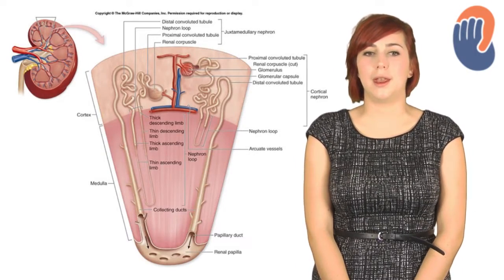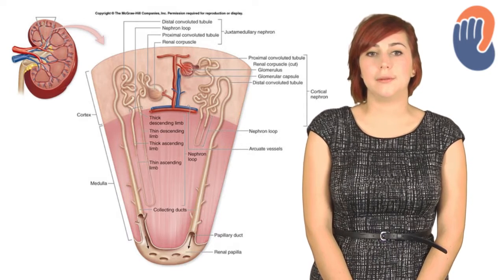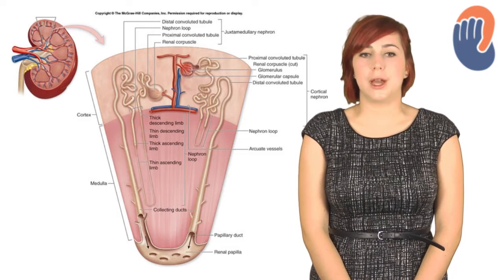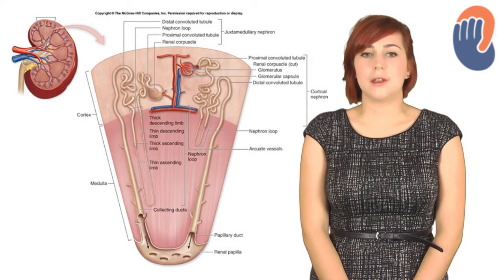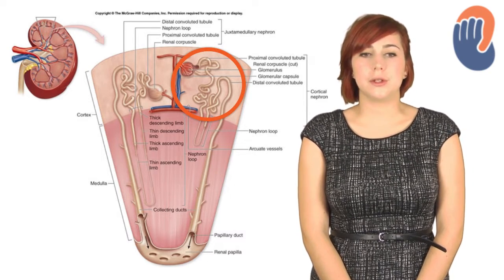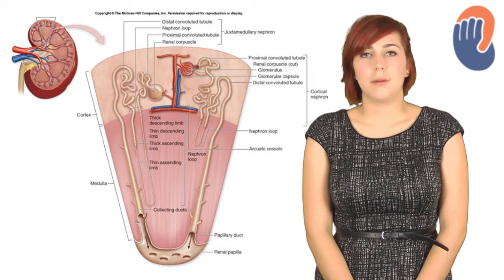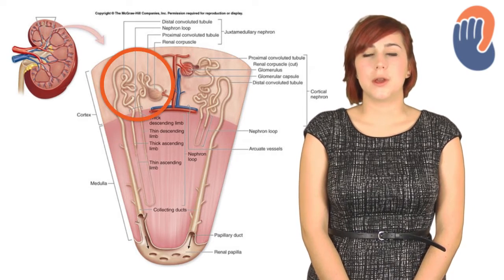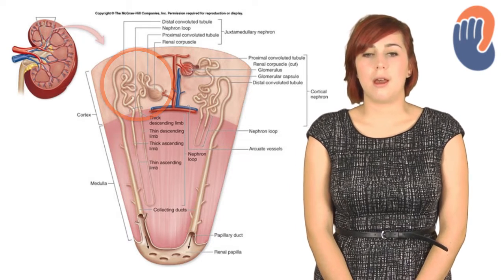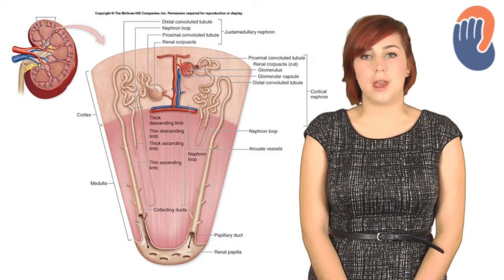Moving on to the microanatomy of the kidney, the functional unit is called the nephron, and each kidney contains around one million. They are approximately 2-5mm long and can be divided into two types. 85% of the nephrons are cortical nephrons, which means that the majority lie in the outer cortex and have a short loop going into the medulla. The remaining 15% are juxtamedullary nephrons, which sit in the inner third of the cortex and have a long loop that goes into the medulla. After the age of around 35, there is a 1% loss in function each year as a result of nephron loss with ageing.